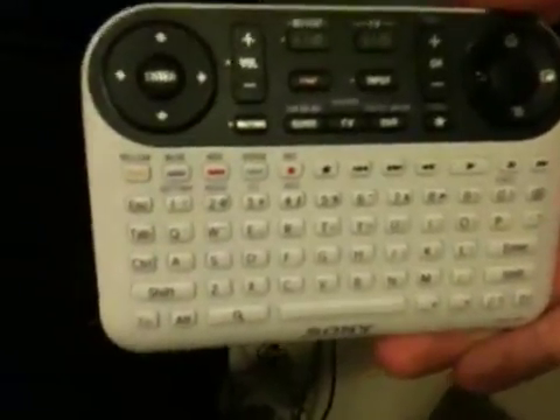And then here's the keyboard remote. It's got a little keyboard and then a little scroll wheel right over there. You can push the home key, the enter, the on button, the volume, and everything.